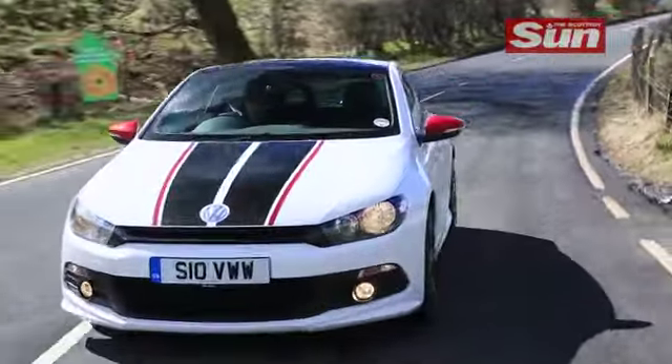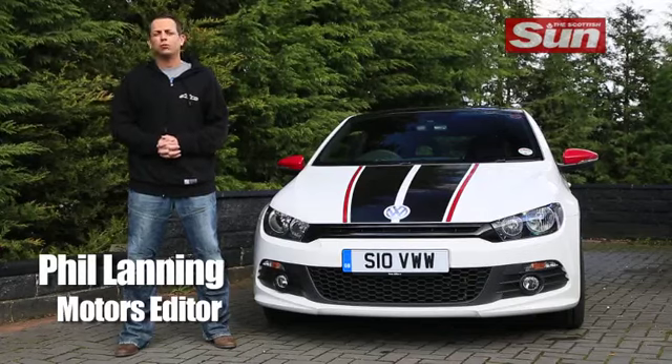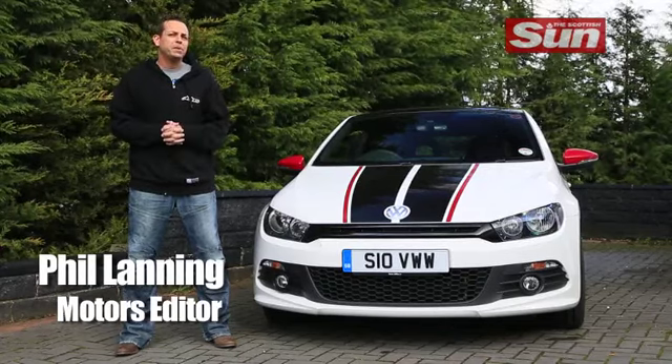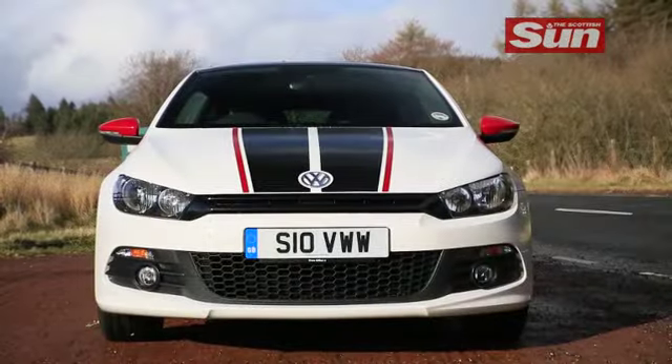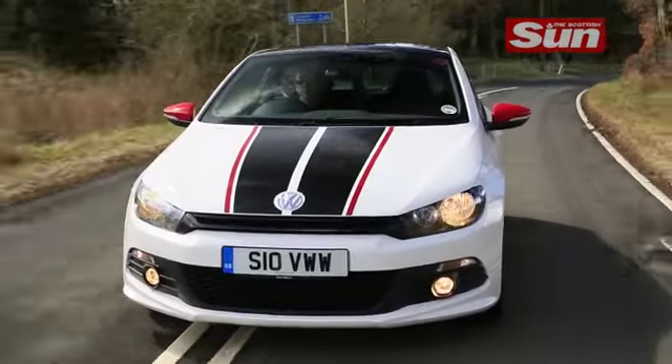Volkswagen have long been the kings of the hot hatches with the Golf GTI. The new Golf GTI is en route to showrooms right now, but in the VW family, the Sirocco is Prince Harry compared to its brother Golf, which is more Prince William. The Sirocco has a wild streak.